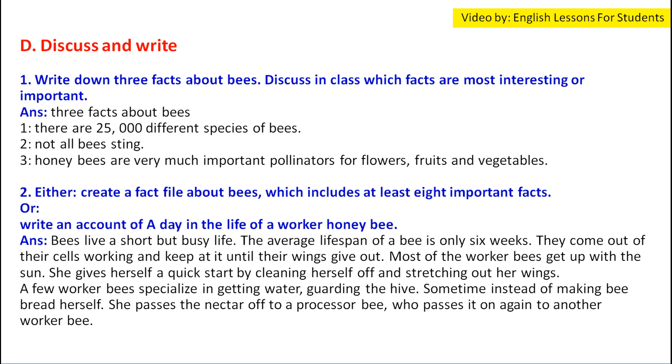(d) Bees are not inclined to sting if the beekeeper is cool, calm, and collected and does not make jerky movements. Discuss and write: Write down three facts about bees. Three facts are: (1) There are 25,000 different species of bees. (2) Not all bees sting. (3) Honeybees are very important pollinators for flowers, fruits, and vegetables.